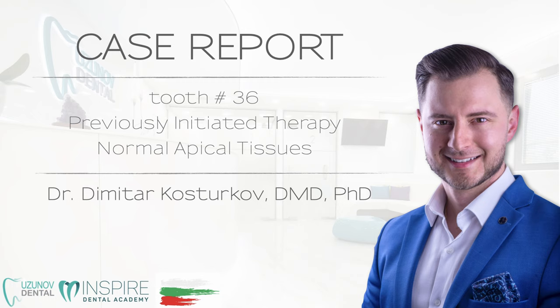Hi and welcome to the series 'How I Did It.' Today my guest, Dr. Dimitr Kosturkov from Bulgaria, will show his amazing case that he shared recently on his social media.